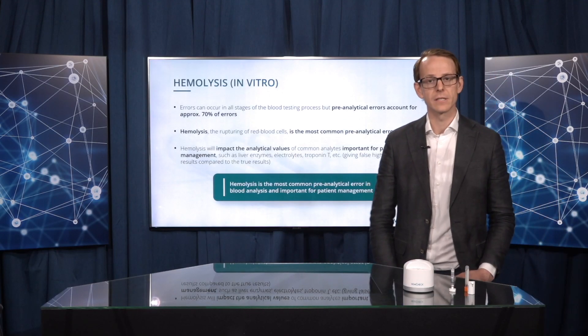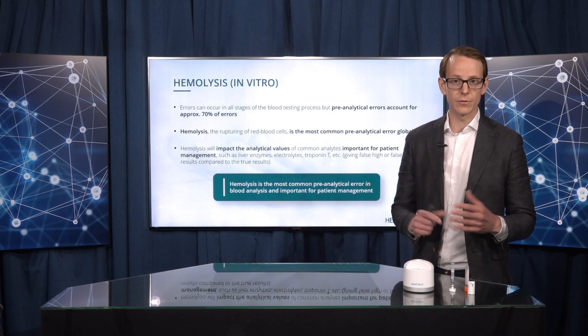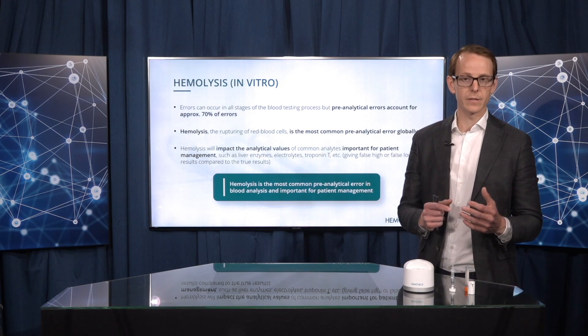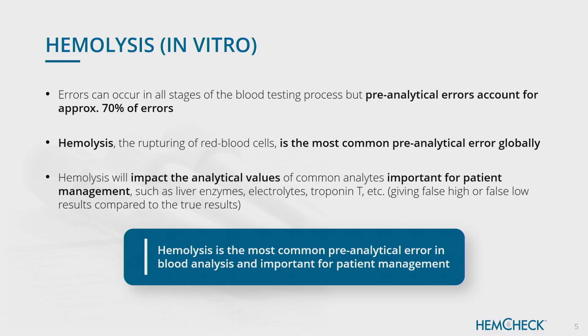So, what is hemolysis? Hemolysis is when the red blood cells burst and leak out their content into the rest of the blood volume. This can happen outside of the body but also inside of the body. Outside of the body is called in vitro hemolysis and inside of the body is called in vivo hemolysis. The most cases of hemolysis happen outside of the body, at the blood sampling or during transport.